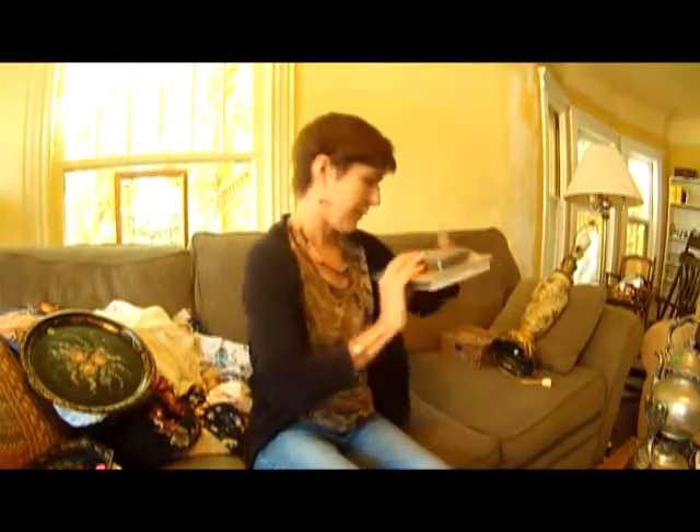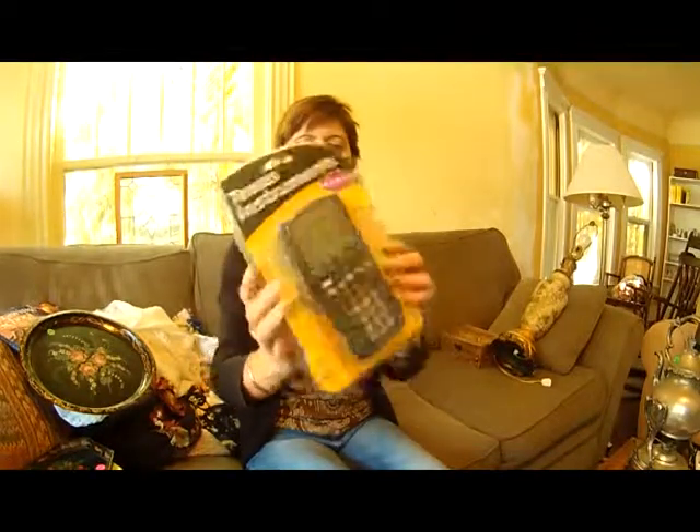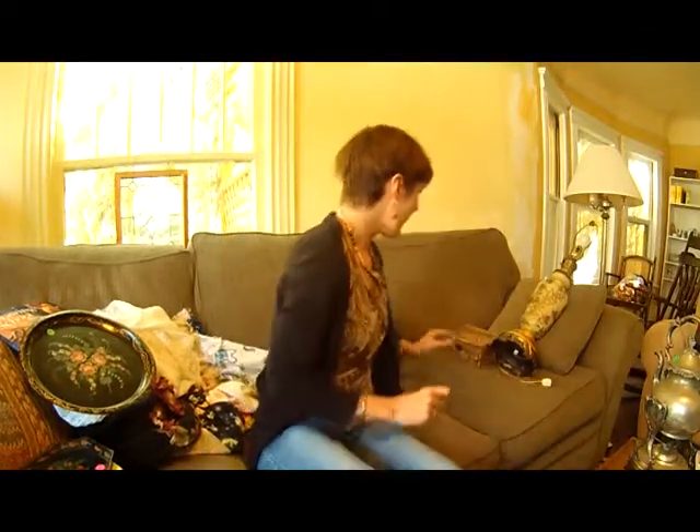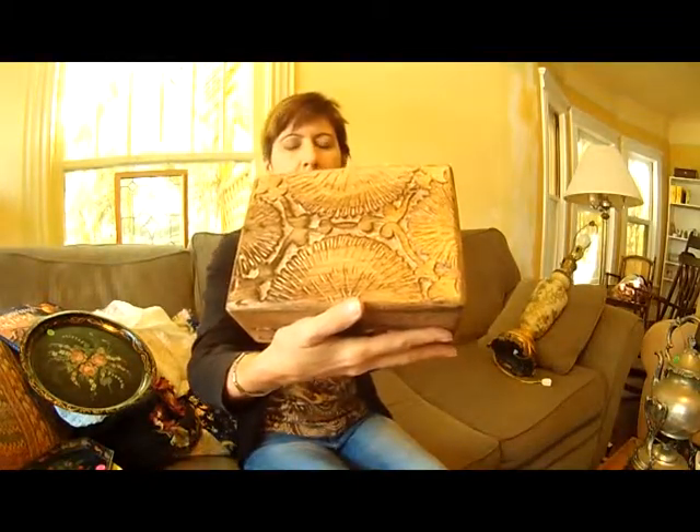I got a TI financial calculator still in the package for $4. I think these sell for about $30, so that'll be on eBay. I got this little carved box — it's made in India, all hand carved, really nicely done, interesting-looking pattern, clean on the inside — and that was $2.